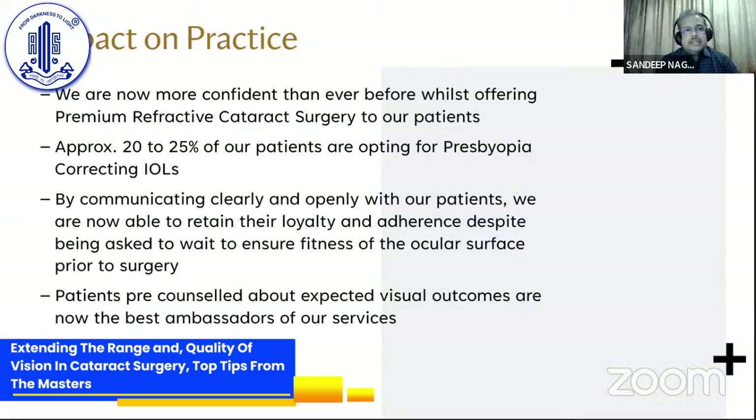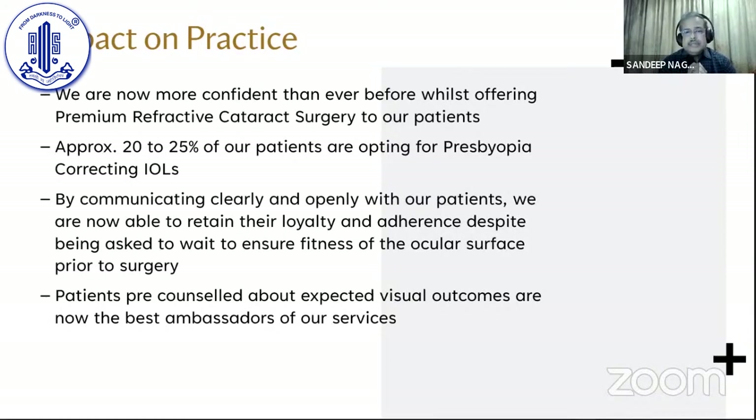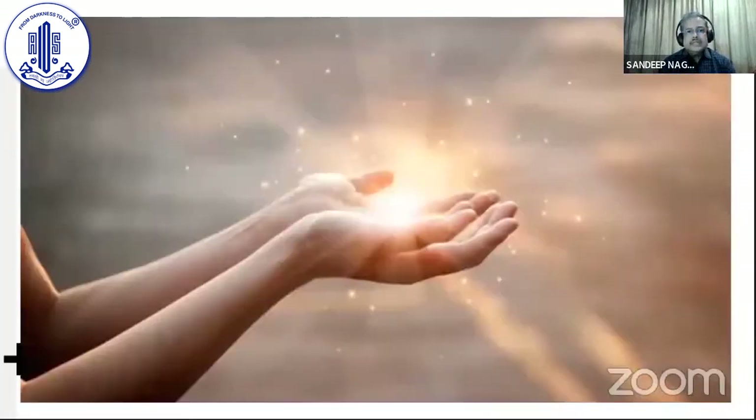What is the impact on our practice? We are now more confident than ever before while offering premium refractive cataract surgery to our patients. Approximately 20 to 25% of our patients are now opting for best corrected premium IOLs. By communicating clearly and openly with our patients, we are able to retain their loyalty and adherence despite being asked to wait to ensure fitness of the ocular surface prior to surgery. Patients pre-counseled about expected visual outcomes are now the best ambassadors for our services. The most important thing is that after all these years, we have earned the faith of our patients — it is important to keep that faith. Be open, tell the patients what to expect, and if you follow these simple pearls, you will have a successful practice.